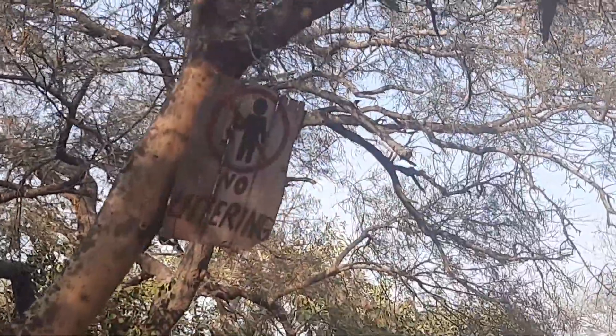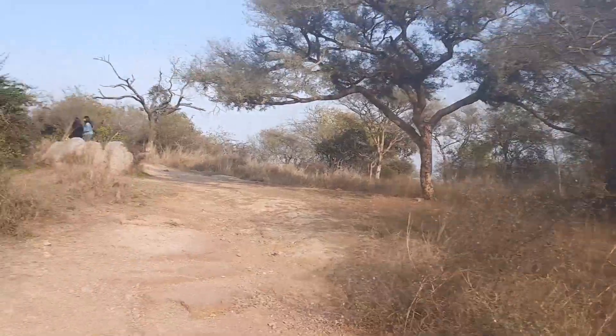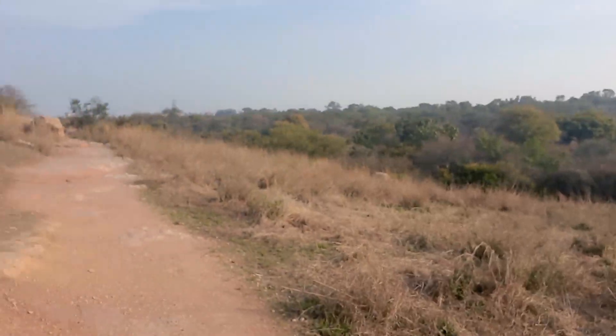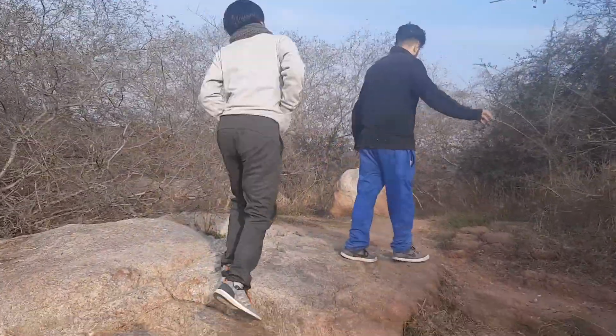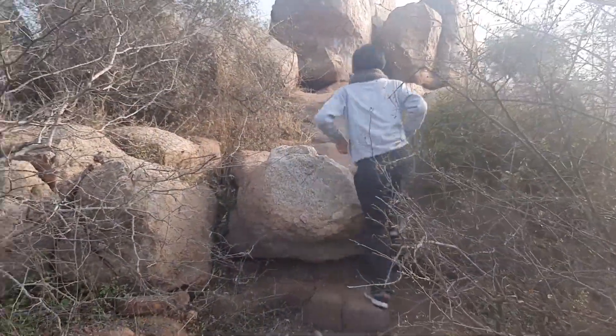Remember, no littering here! To reach the top we have to climb all the way from here. It's going to be a tough task — but not really, it's just a normal climb to reach the top. So finally I'm here on top of the rock.